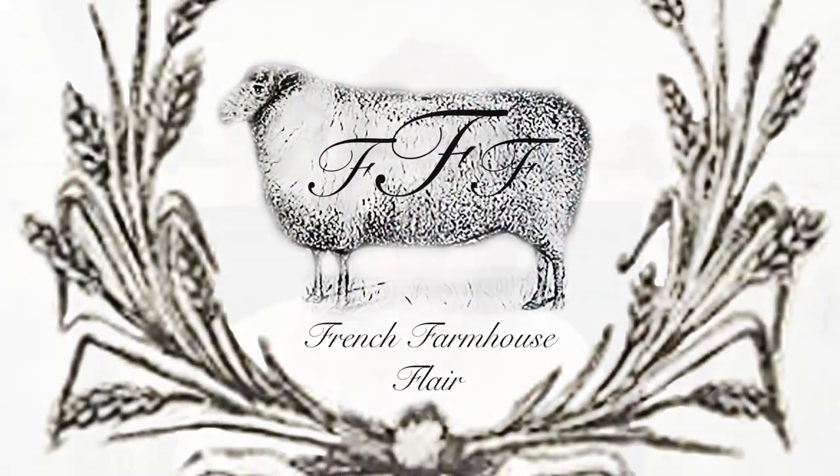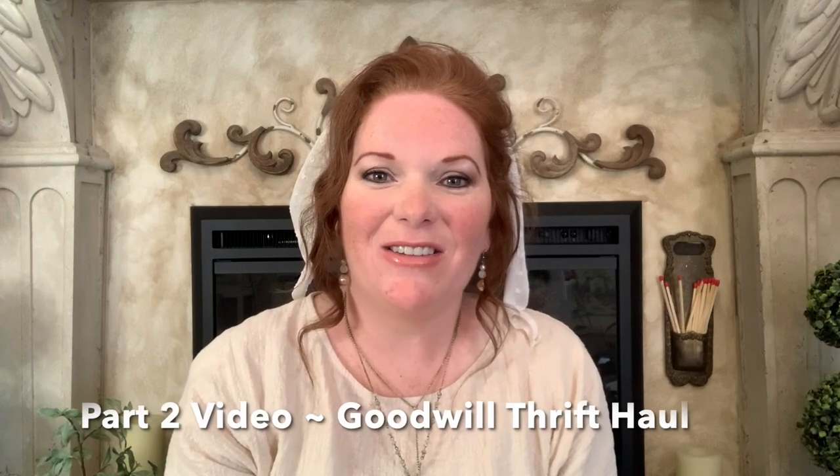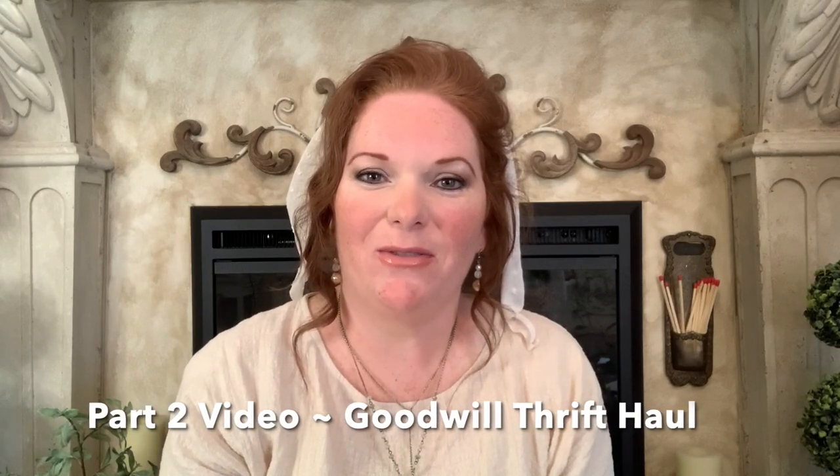Bonjour friends! The next items I wanted to share with you are from the Goodwill thrift store. I have quite a few things from there, so I will try to move through them as quickly as possible.